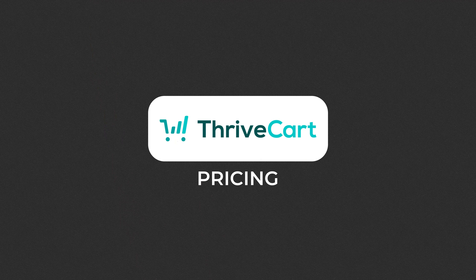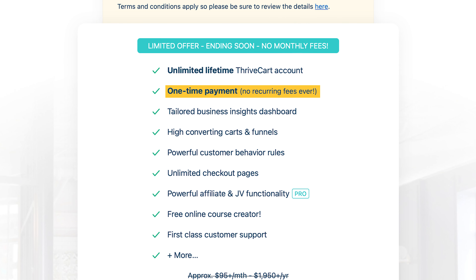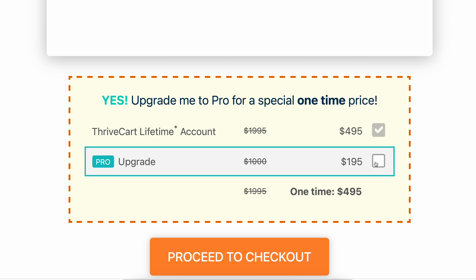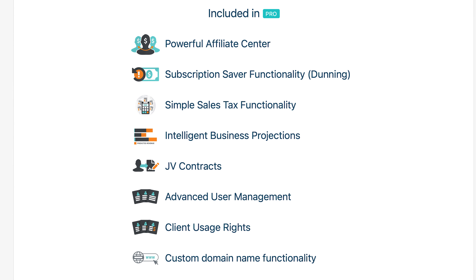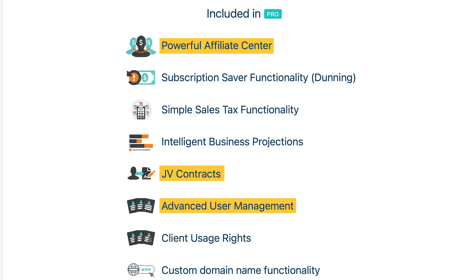Thrivecart's standout feature is its one-time payment model. You pay $495 once and get access to the platform for life, including unlimited checkout pages, upsells, order bumps, and subscription management. You can upgrade to the Pro Plan for an additional one-time payment of $195, which unlocks advanced features like the affiliate management system, advanced analytics, and joint venture contract functionality. This brings the total cost to $690 — still a fraction of what you'd pay for other subscription-based platforms over time.